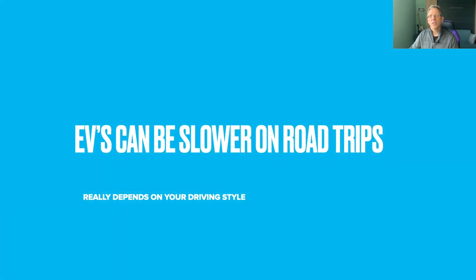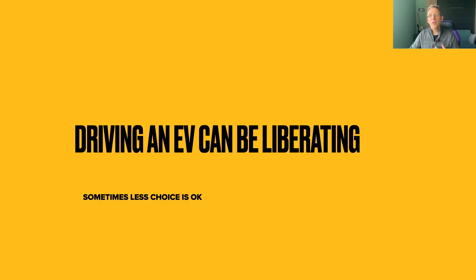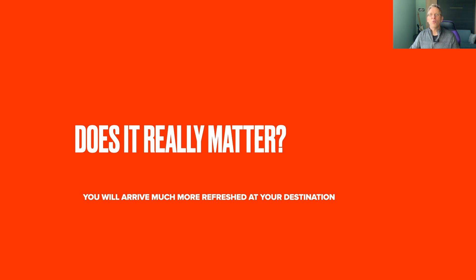Yes, EVs can be slower on road trips compared to gas cars, but it really depends on your driving style. If you only stop for gas, eat in the car, and keep bathroom breaks to a bare minimum, you'll need to adjust your expectations when traveling in an EV. In a gas car, you always debate where to stop and eat; in a Tesla, you stop where it tells you. For me and our family, we actually found this to be a little liberating rather than limiting. I'm convinced that even though the trip took longer, I was much more refreshed when I got to my destination because of Autopilot and full self-driving. You can easily travel longer in a Tesla. Ultimately, does that extra time even really matter? For most people, most of the time, it really doesn't.